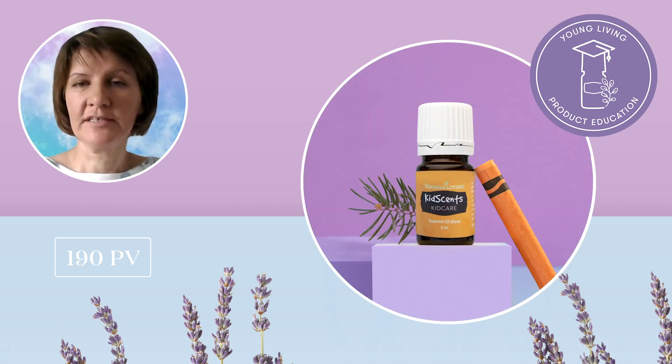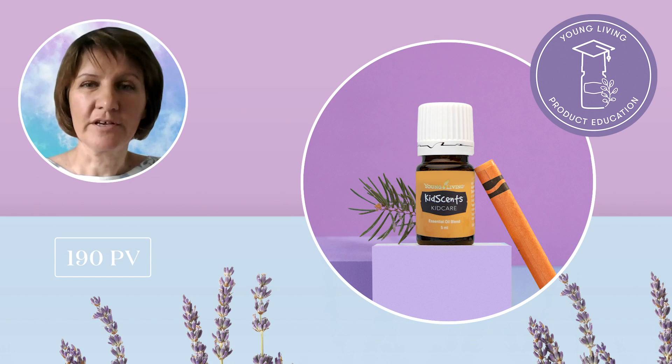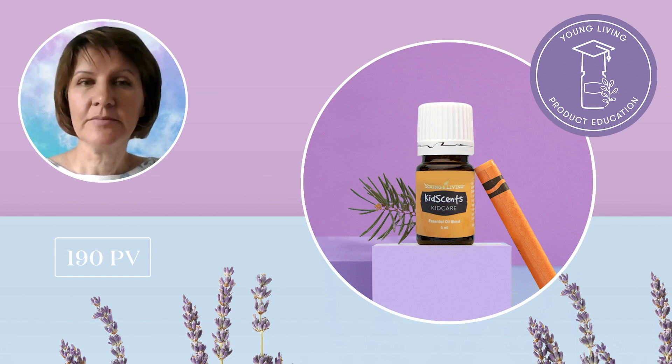With warm weather and sunny days, kids can't wait to go running around playgrounds and enjoying all kinds of outdoor activities. However, this can mean that their skin and sometimes emotions might need some extra nourishment after playground adventures. That is when KidScents KidCare is your go-to essential oil blend, and you will receive it at 190 PV.